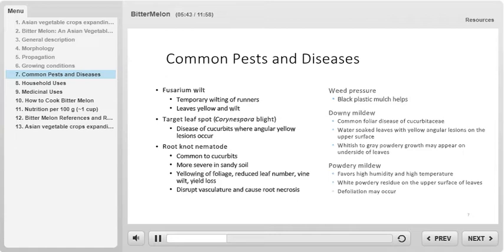There is also powdery mildew, of which bitter melon is also susceptible. Powdery mildew occurs when the temperatures and humidity are high. Infected plants have a white powdery residue that appears on the top surface of the leaves, and defoliation is a common symptom. Fusarium wilt is another common disease of bitter melon, causing temporary wilting of runners and yellowing and wilting of leaves. Bitter melon is also susceptible to target leaf spot, a disease common to Cucurbitaceae, in which yellow angular lesions occur.